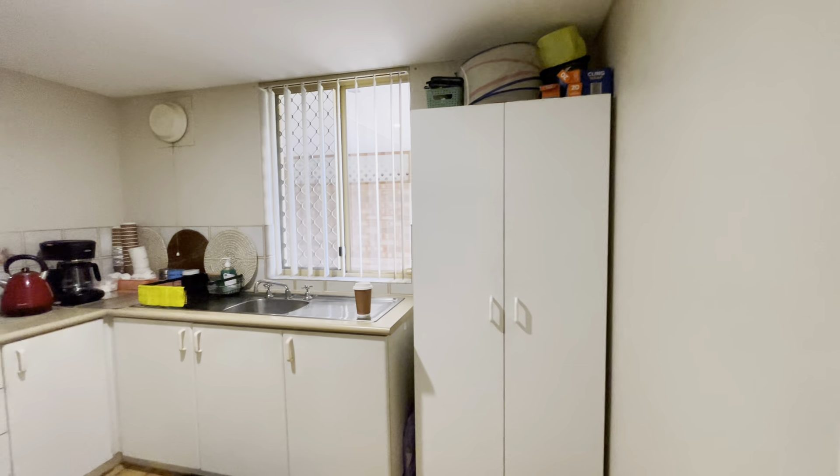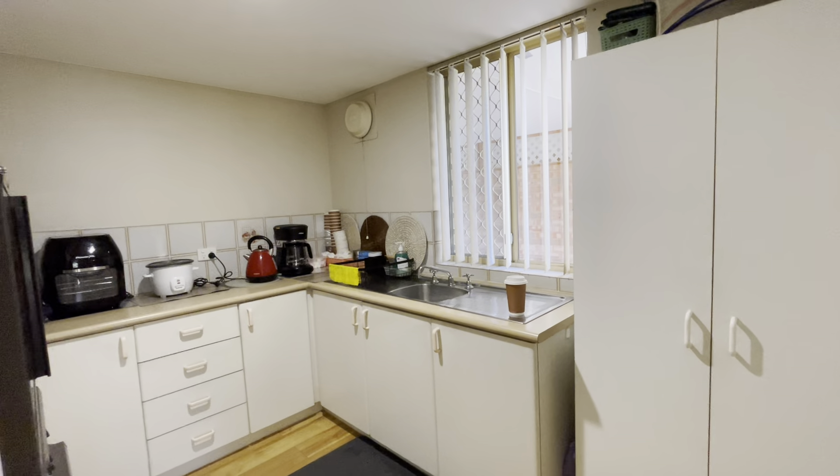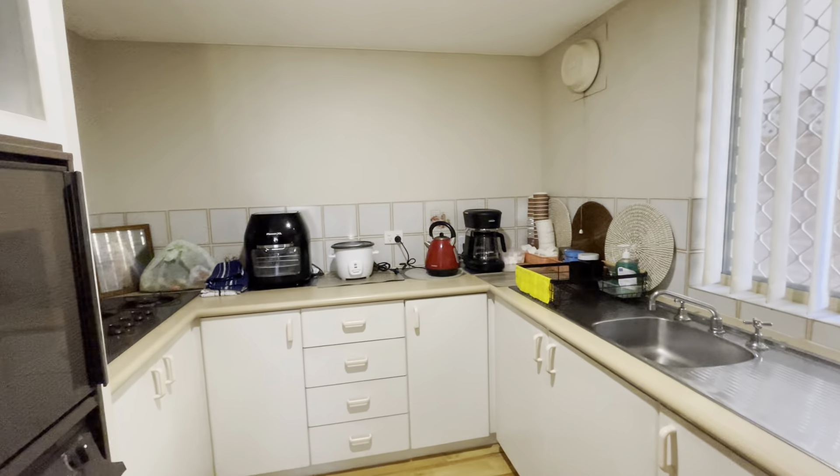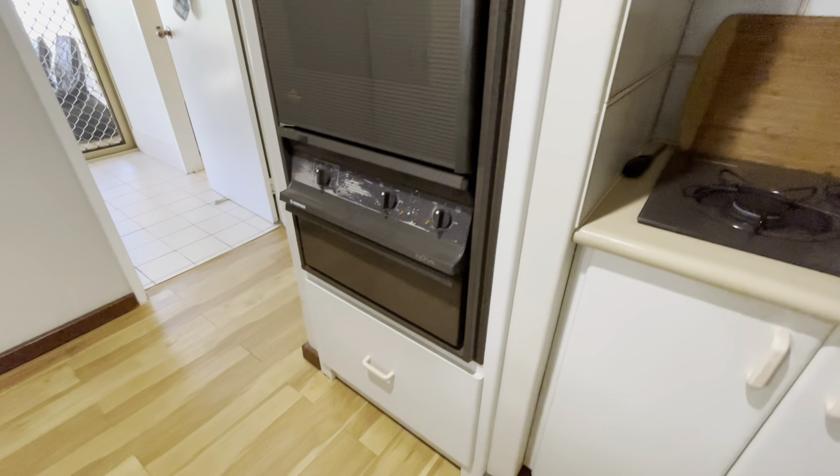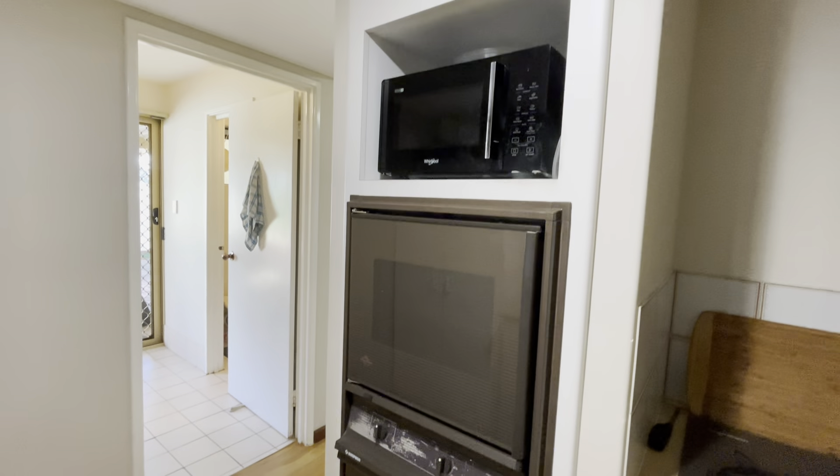Down this way to your kitchen — it's in good condition. There's hot plates and a full size oven there as well. This way to your laundry, where you can put your fridge back here as well. And we've got your downstairs toilet.